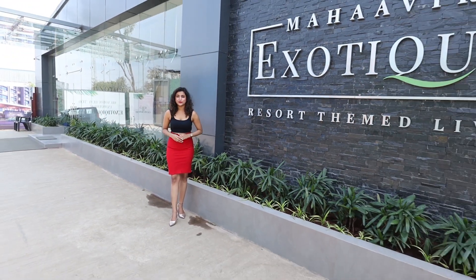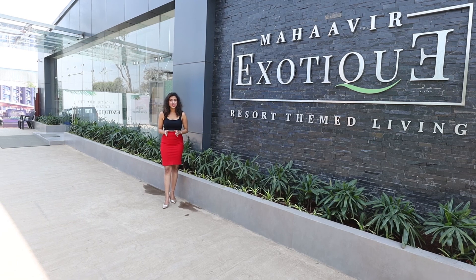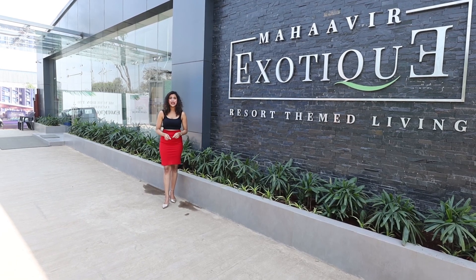Hello everyone, welcome to Flying Turtle where you experience the luxury of real estate. I am Pranali, your host, and today I am in Upper Kharghar presenting a project by Mahavir Group — with a legacy of 30 years, more than 30 plus projects delivered, and 2800 plus families already staying in. They are now unveiling a new landmark named Mahavir Exotic Resort Themed Living, offering one, two, and smart 3BHK spacious luxurious apartments.